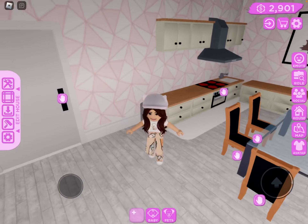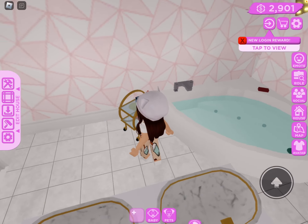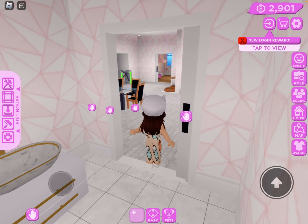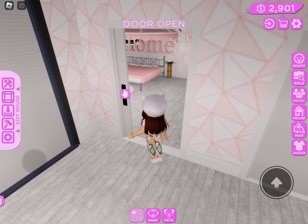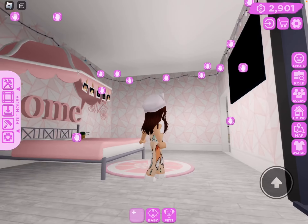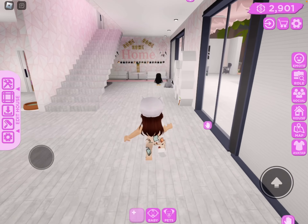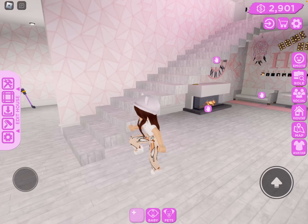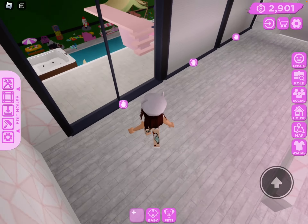And this is my bathroom. And this is room number one. This is my living room.